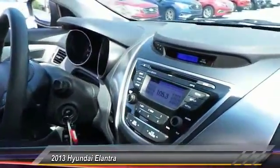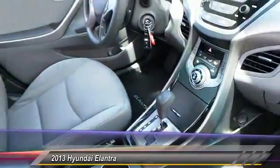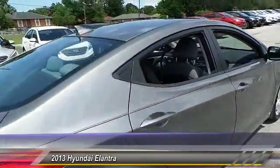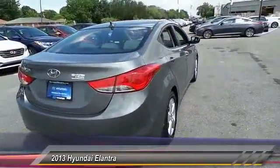This vehicle has less than 25,000 miles. Here are some of this vehicle's great options: Anti-lock braking system, stability control, traction control, air conditioning, power steering, adjustable steering wheel, driver airbag, cruise control, four-wheel disc brakes, and keyless entry.